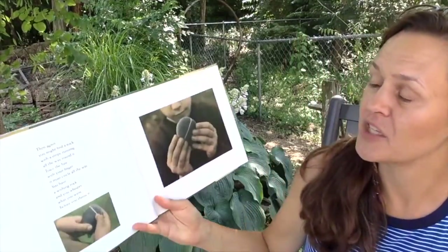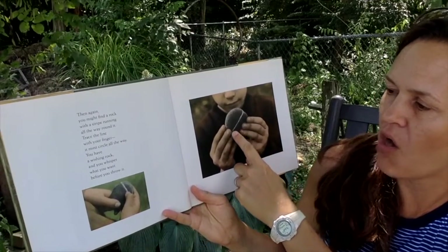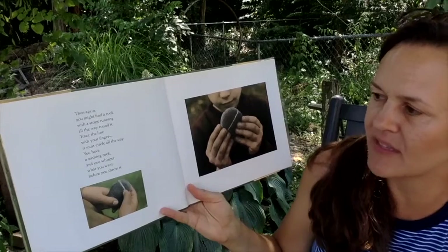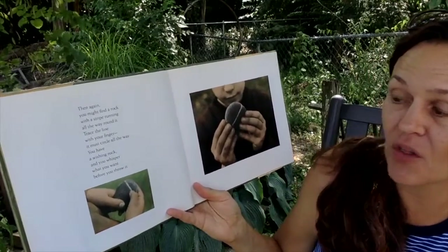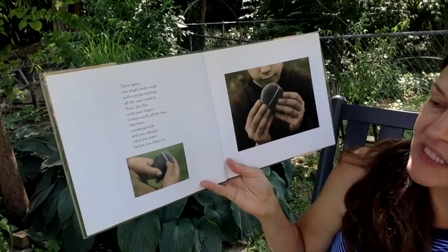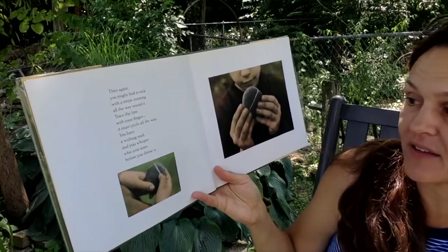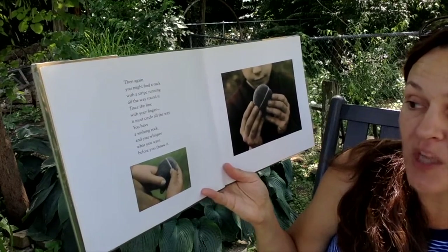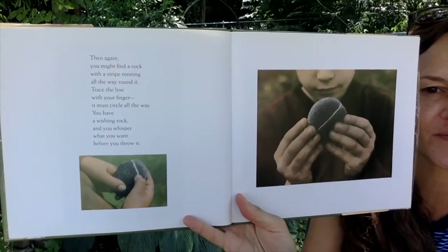Then again you might find a rock with a stripe running all the way around it. Trace the line with your finger — it must circle all the way around. And if it does, you have a wishing rock, and you whisper what you want before you throw it. That seems very unusual, but one time I did find a wishing rock. I wonder if you can find one too.